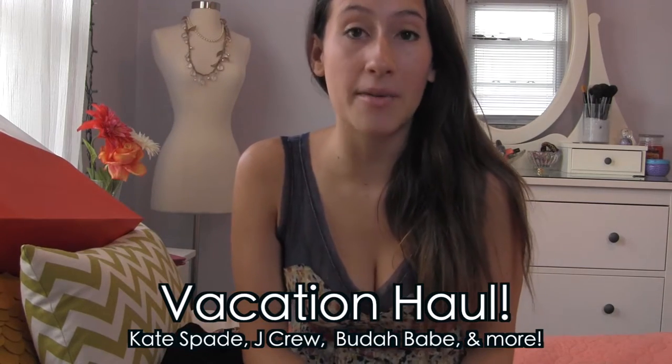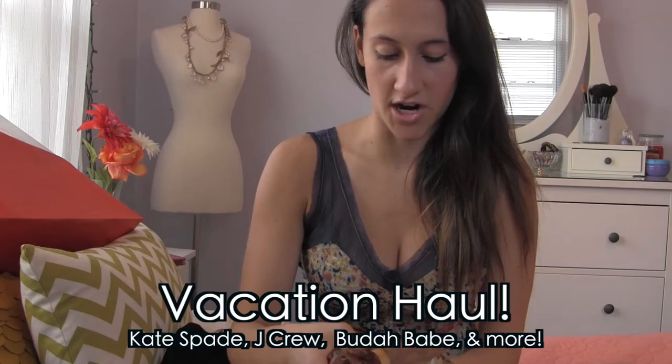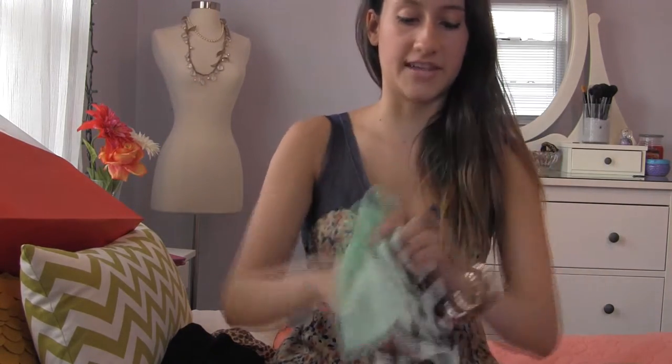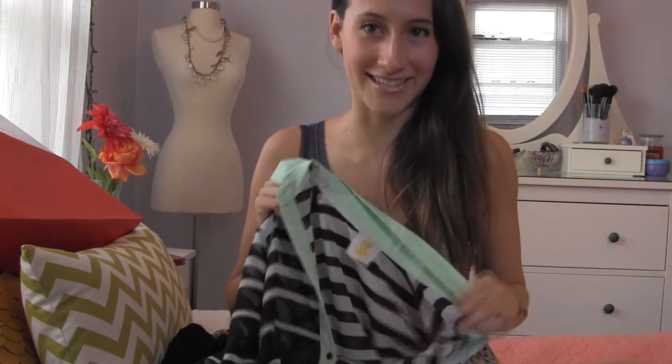The first store my mom and I went to was called Binjara. These are two things I got there. The first thing I got was this shirt — I just love this shirt so much. It's really pretty. It's very preppy. It kind of reminds me of something fancy.